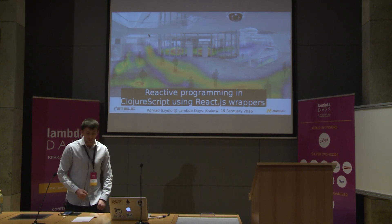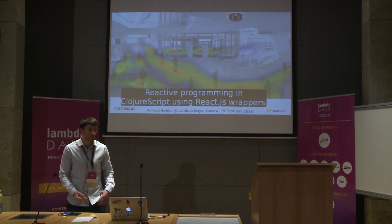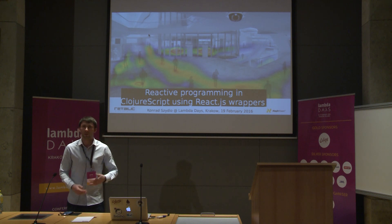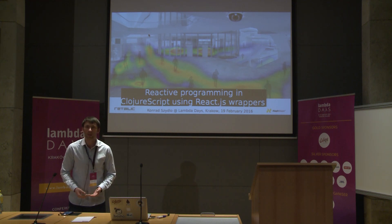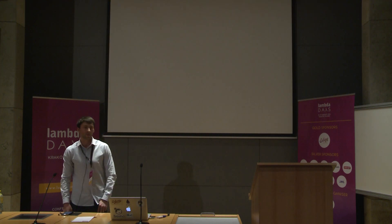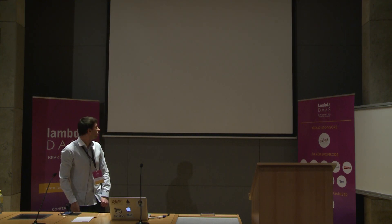I work for Retailic. It's a company that helps retail draw business conclusions from customer behaviour and develop software. What it means is that on top of building web applications and apps, we also do some data analysis. Previously, I worked for Sky UK — it's a multimedia company in the UK.